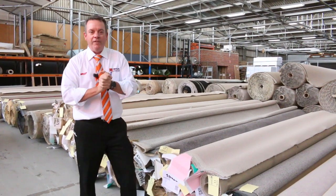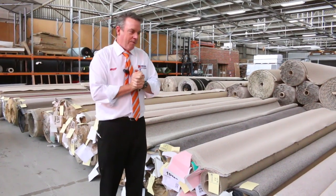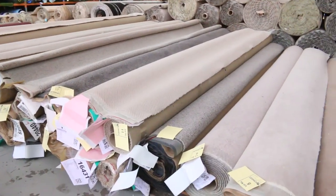G'day, I'm John from Fowls Auction Sales. I'm here to preview tomorrow's carpet auction — it's Wednesday the 16th of December at 10 a.m. We have another really good range of carpets coming this week.